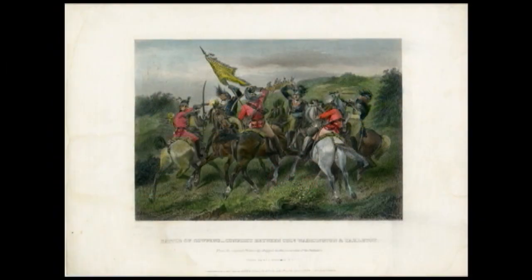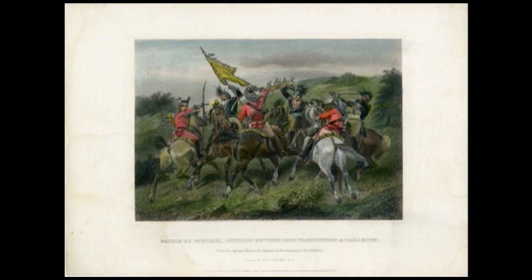His battle plan is still studied today at the United States Military Academy at West Point because of its significance. He knew his men, he knew the terrain, and he knew his enemy — everything a commander needs to do to be successful.